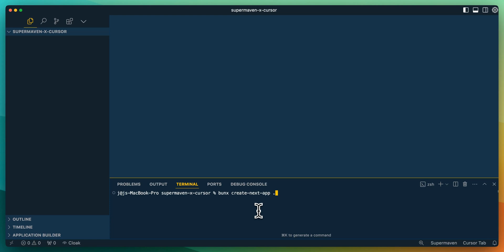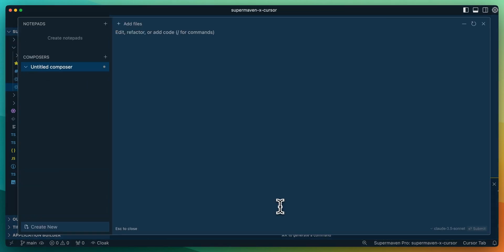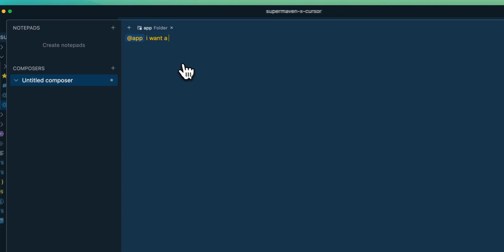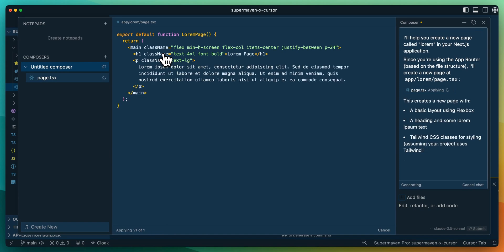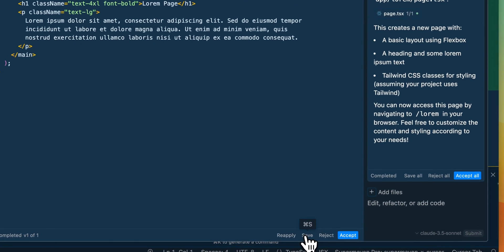I'm going to show a quick demonstration of features within both Cursor and SuperMaven. First, I'll show Cursor Composer. If I hit Command-Shift-I, I can specify a directory and say I want a new page called 'lorem.' The cool thing with Composer is it can edit existing files but also create net new files. Here we see it creating a page called lorem within the app. You can review the changes before accepting — save it out, make sure it looks good, and then accept it.